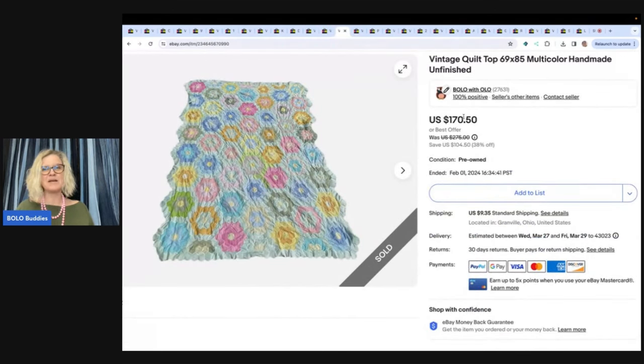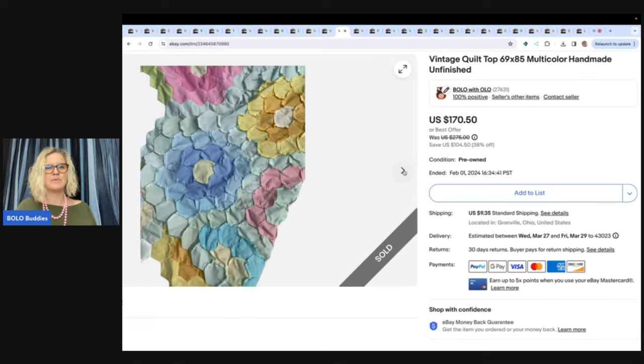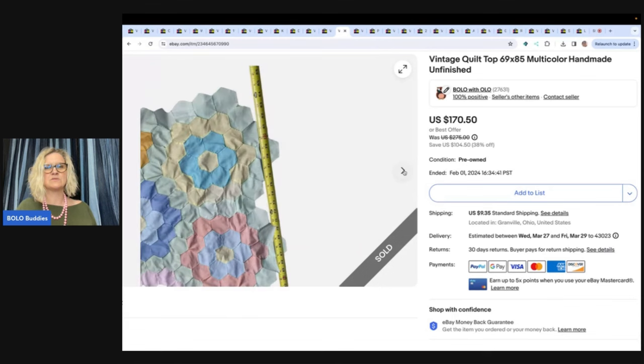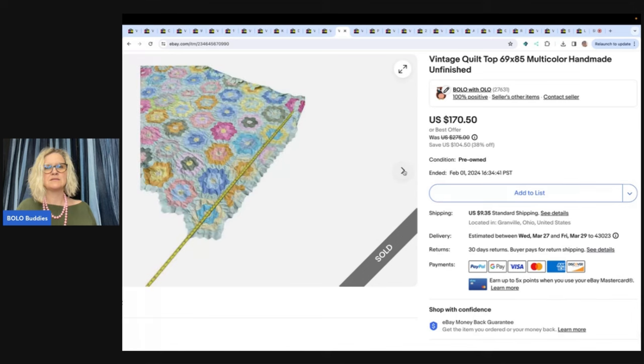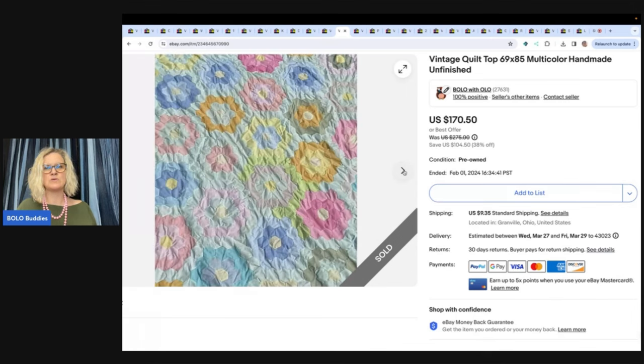This is a vintage quilt top. I got this at an estate sale and took a best offer of $100, with the buyer paying shipping. I did have it priced high and didn't have a lot in it, so I went ahead and took the hundred bucks. It is just the quilt top, but I thought it was really beautiful and made a really nice profit. You can sell quilts that are incomplete — type in 'Bolo Buddies quilt' and I've got category videos on quilts.